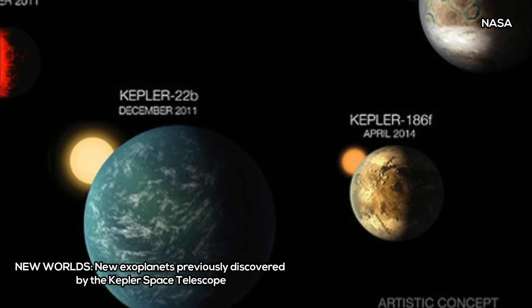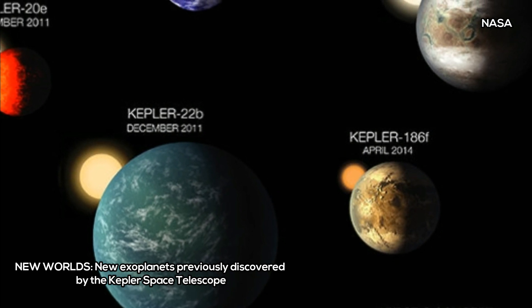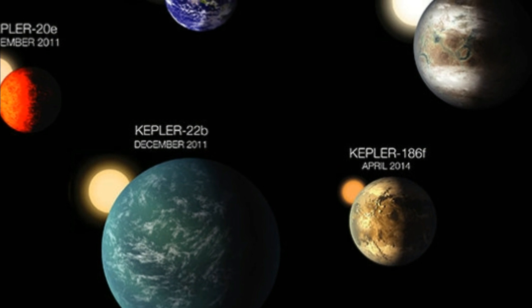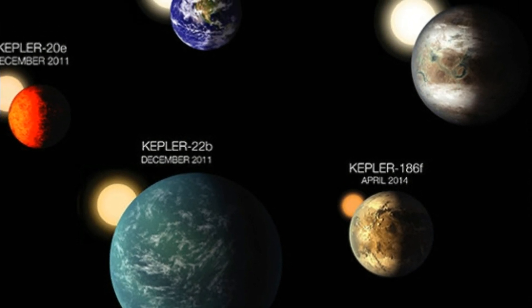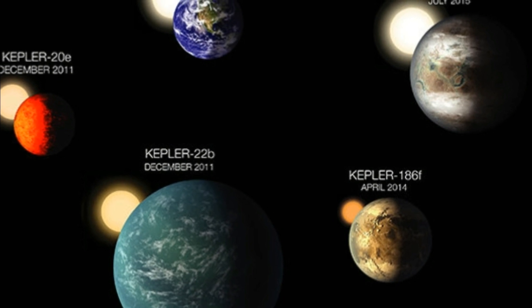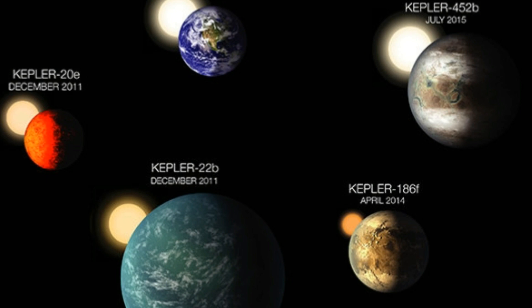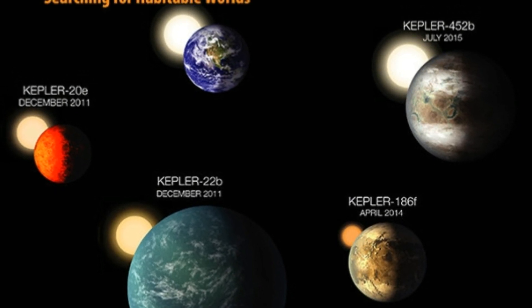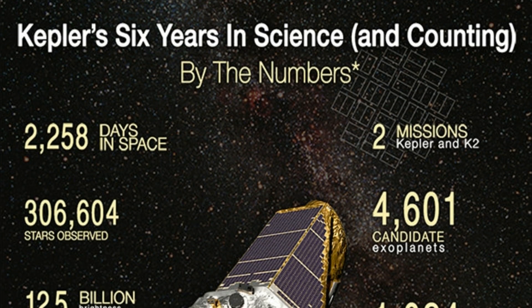Confirmed planets include 50 terrestrial-sized planets that lie in the Goldilocks zone of their star. Of the 219 new planet candidates, 10 are near-Earth-sized and orbit within the habitable zone of their host star. The new analysis brings the number of terrestrial-sized candidates in habitable zones up to about 50, with over 30 now confirmed as exoplanets.